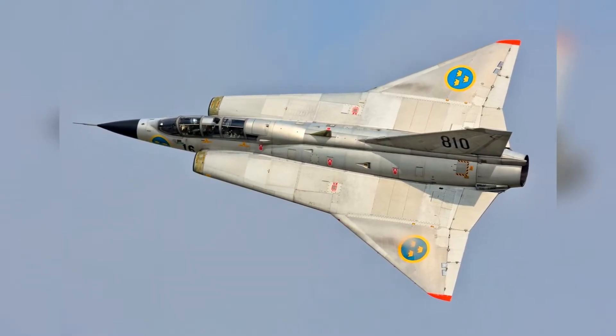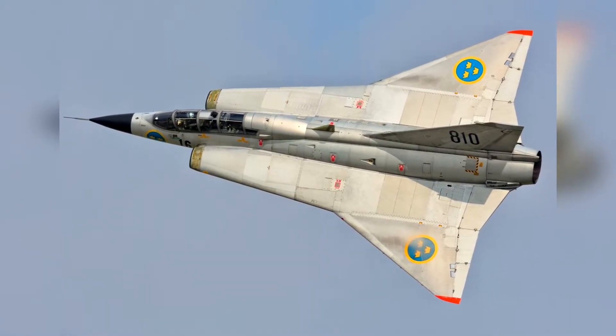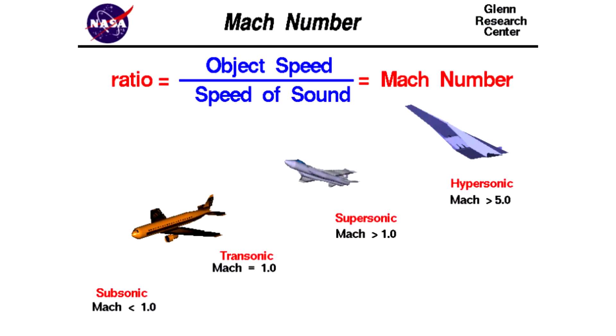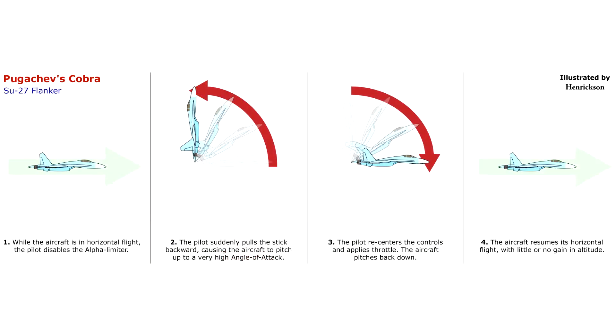Designed similarly to the Saab 35 Draken, the delta wing Saab A36 would be capable of reaching Mach 2 speeds as well as being capable of drastic maneuvers such as the Cobra maneuver performed by the 35 Draken.